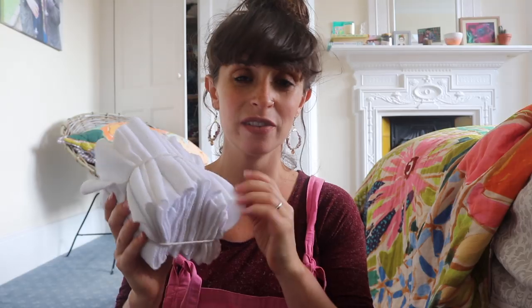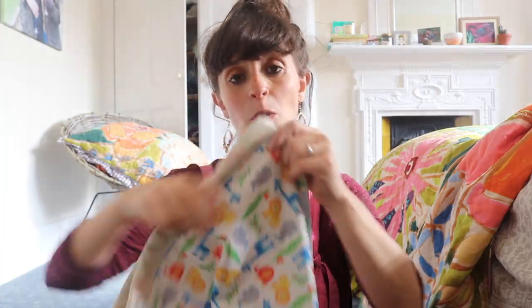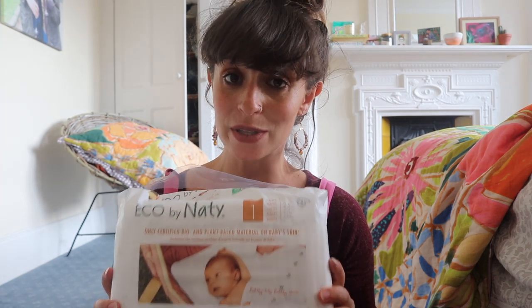I'm also taking a bundle of fleecy liners — they're super soft and can be used as wet wipes, as liners, or probably as nappies. I got these secondhand from Facebook. I'm thinking I might also need a little container of water for nappy changing, so I'll pack a little Tupperware. I've also got a wet bag for dirty nappies and wipes. And I've got a pack of disposables — the Natty brand — just in case the birth doesn't go as smoothly and I want to keep things simple.